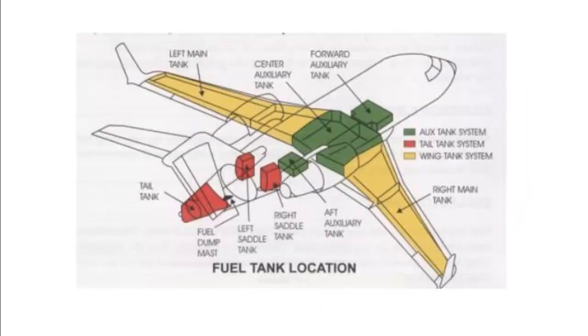Here's an example of all sorts of fuel tanks that can be on an aircraft. We have wing tanks, belly tanks, saddle tanks, tail tanks — there's all sorts of things we can do. Some aircraft are set up so that the engines only draw out of one of the tanks, and so you actually have to move fuel from all of the other tanks into that tank in order to use it.